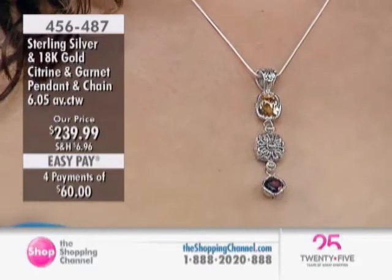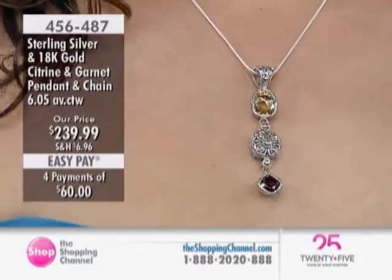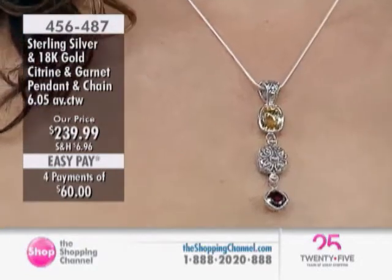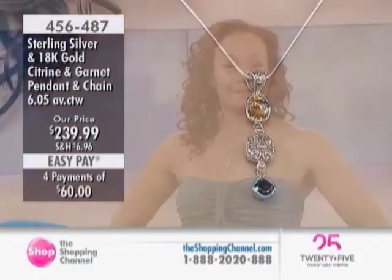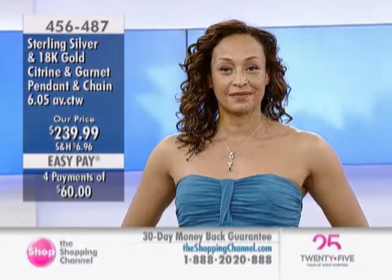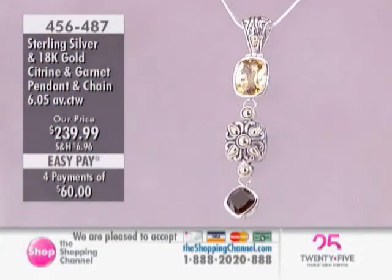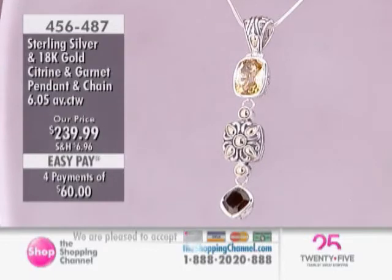The citrine has a sunny personality that just makes you happy. And then in between, you see the Balinese workmanship. It's finished in the back, it's finished in the front, and it's articulated. Every segment on this pendant is articulated, so it just lays really nice on the neck, around the neck.